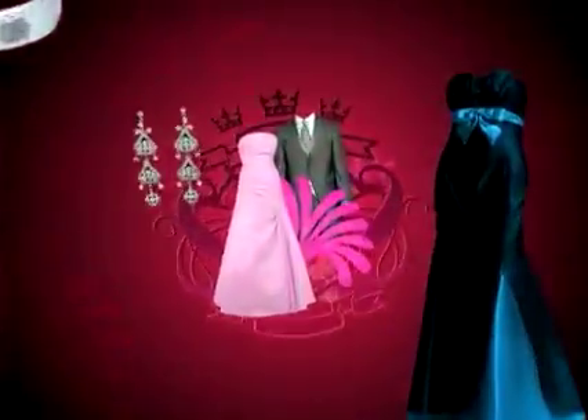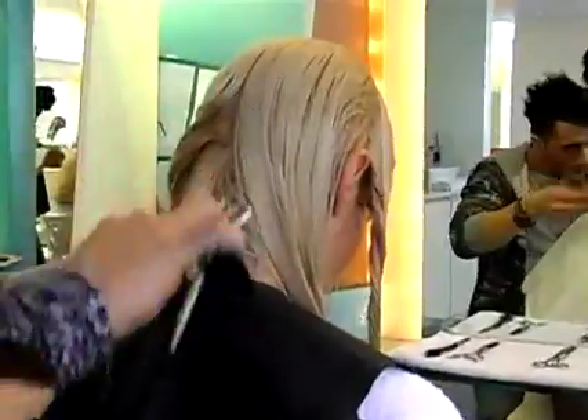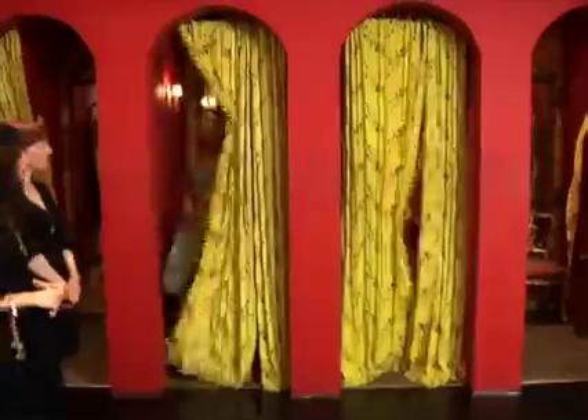MyPromStyle.com is throwing the ultimate prom and you're invited. From salon makeovers to school prep rallies to shopping adventures, check back every week for a new video or sweepstakes.